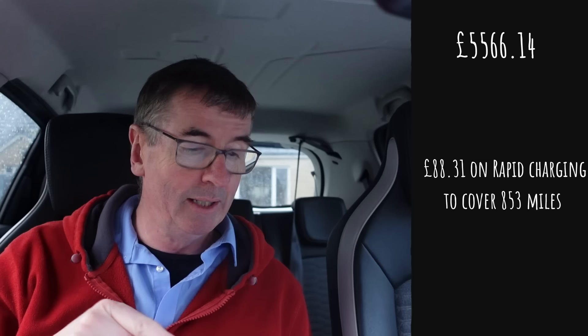I charged with various rapid chargers and the total spend for rapid charging came to £88.31, covering 853 miles. The other extra costs — food, the ferry, and the hotel coming back because I stayed at Abington — came to £218.25. So in addition to the purchase cost of £5,566.14, by the time I arrived back on Orkney I had spent £5,872.70.